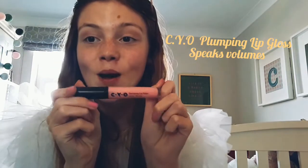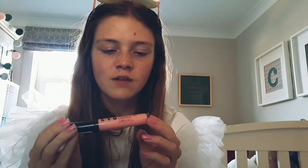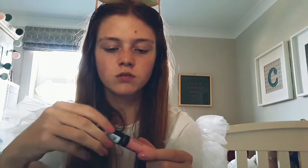Next, I have a CYO lip gloss and I'm crazy about lip gloss — I just love lip gloss and I just love this colour. It's not too bold, it's just a lovely pale pink, very creamy pink. I absolutely love it. This is known as the 'Pumping Lip Gloss — Speaks Volumes.' It's just such a lovely colour and honestly, you can't go wrong with lip gloss.